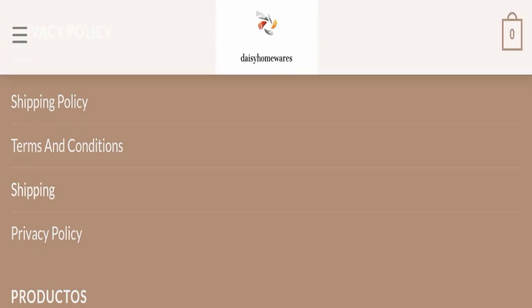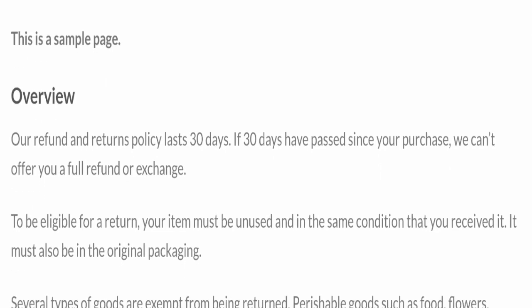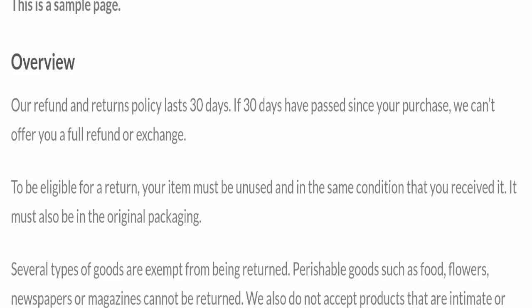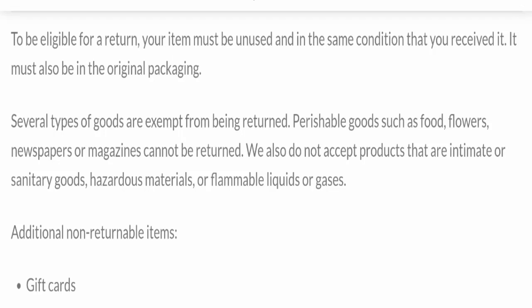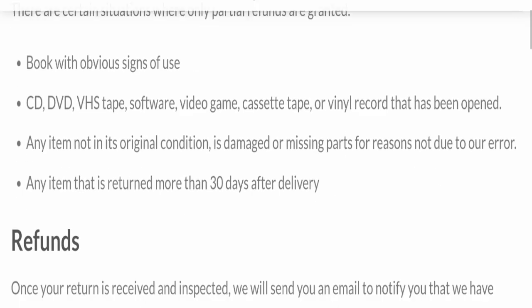Next we will check the return and refund policy. You have a total of 30 days to apply for a return or refund; after 30 days you will not be eligible. Also, this website has not received any customer reviews yet, which is a very negative sign.